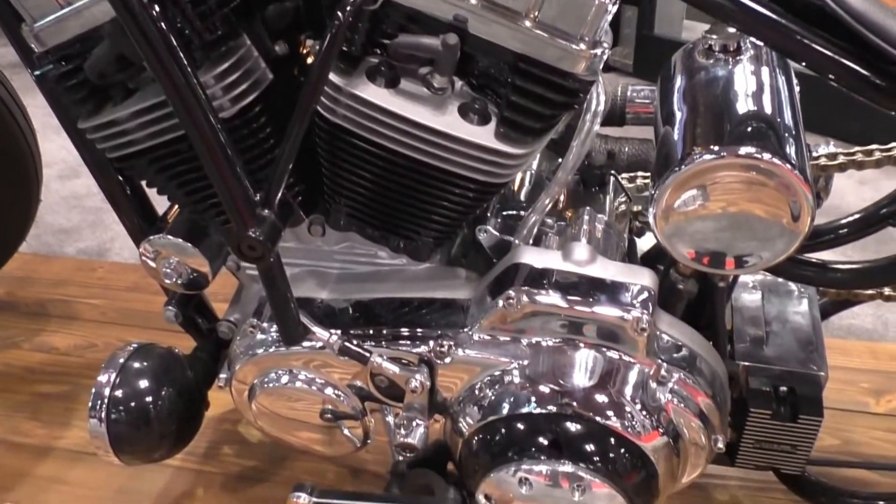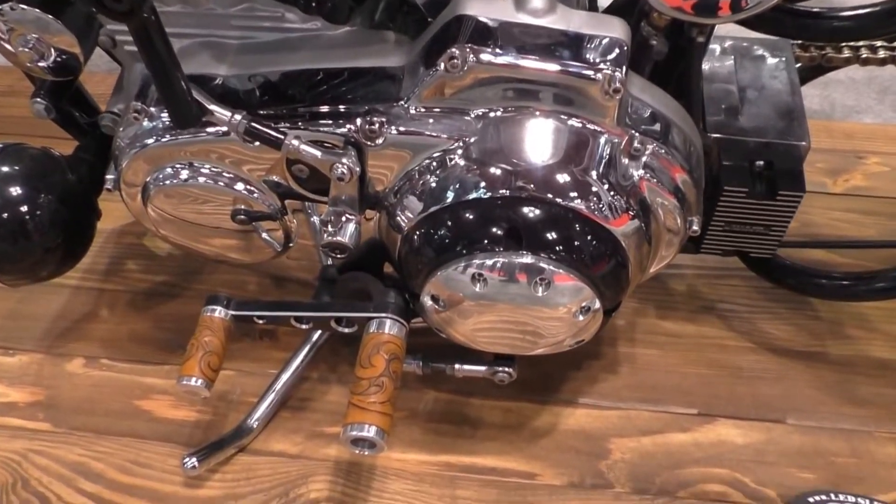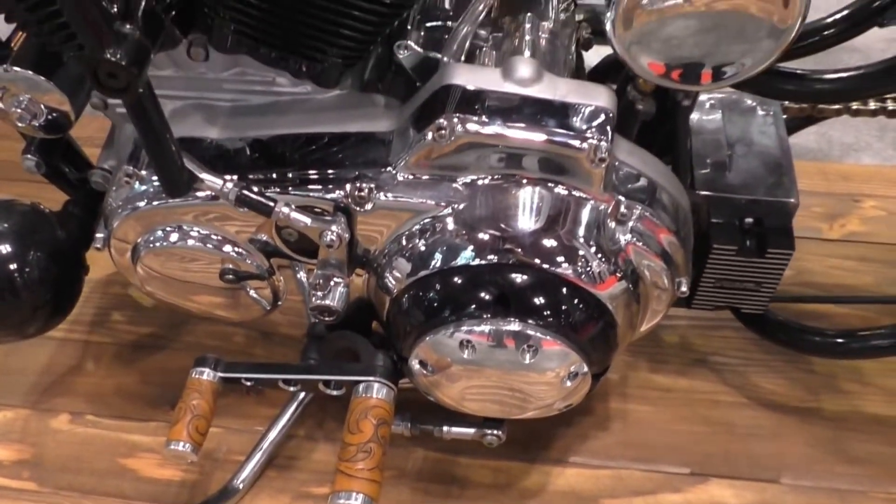I had a guy out of Dayton do all the hand inlays on the leather — the grips, the shifter, the spokes. We put a lot of our parts on the motor to dress it up — our panhead valve covers, our mid-clutch shifters.